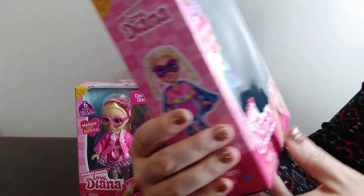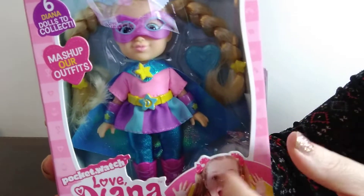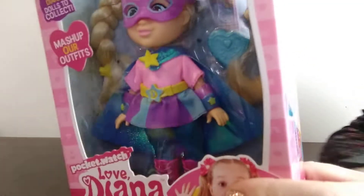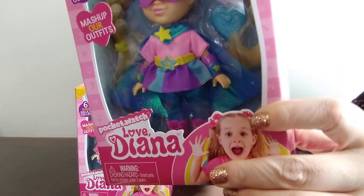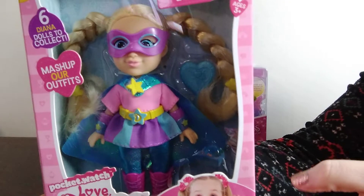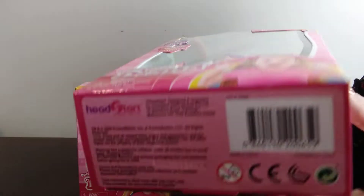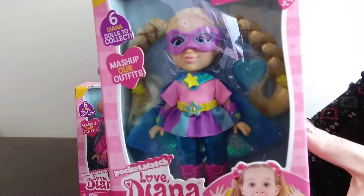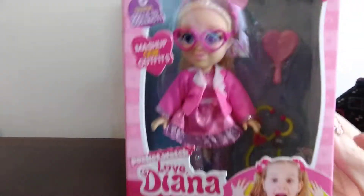This one is Superhero Diana. She's got little pigtails and a little superhero outfit. She originally was $9.94 and she rang up in my store $2.50, so I did grab one of her.